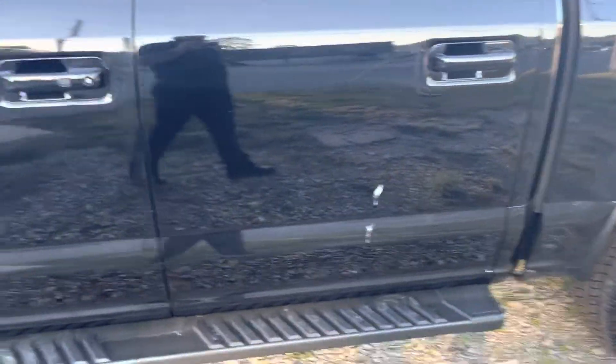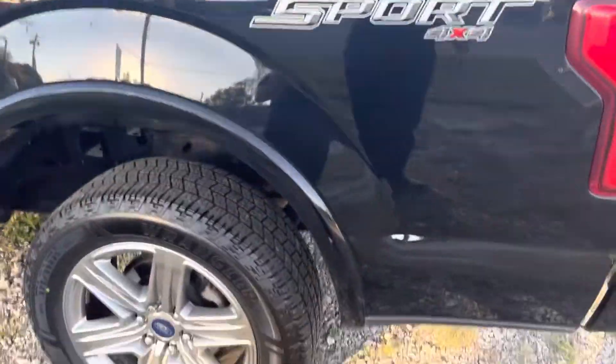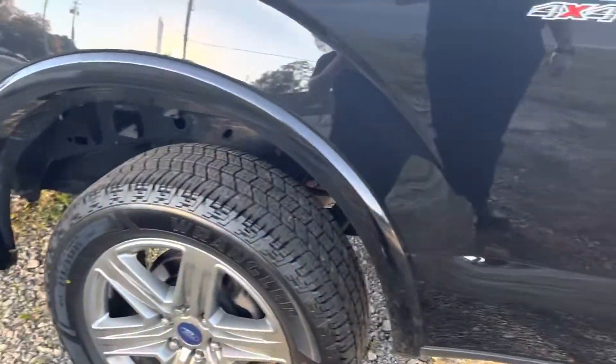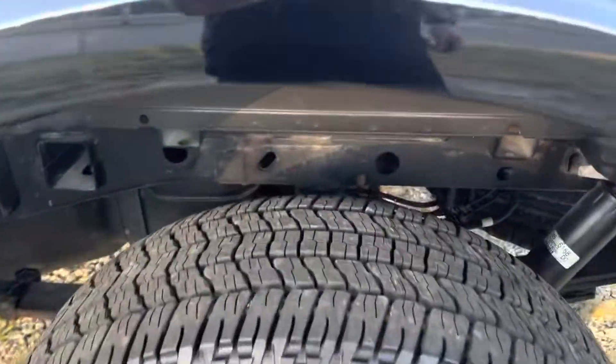Please ignore that little bit of bird poop there — must be a Chevy fan. But on the back, no rusting, no rust bubbles, no paint peeling, nothing like that. The panels are in excellent condition. Very, very nice. The only thing I'm even seeing right here looks like it can be buffed right out.